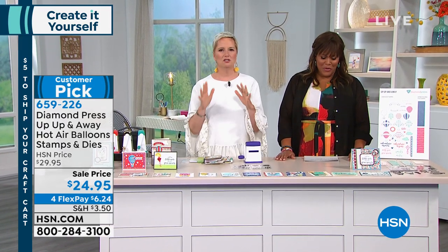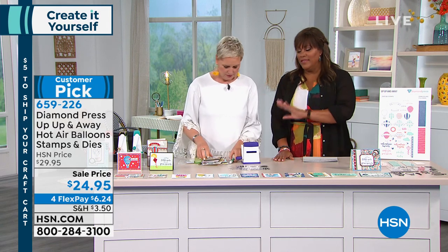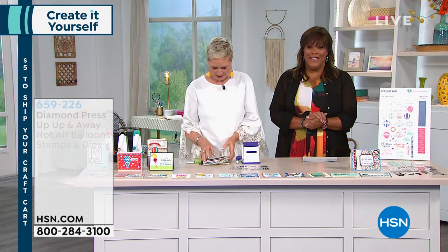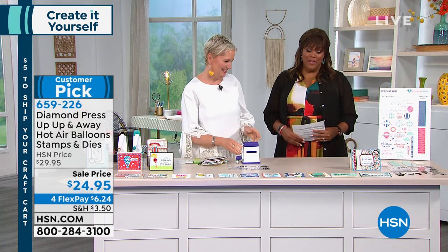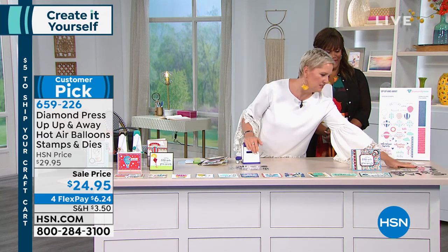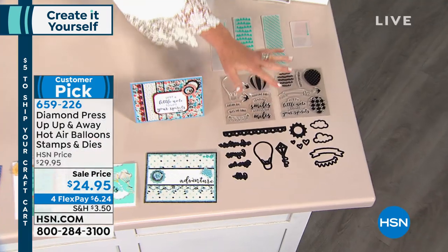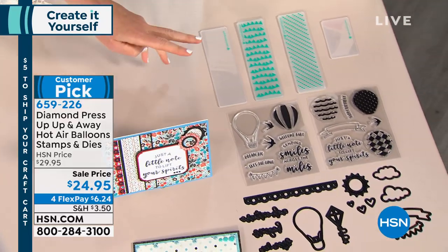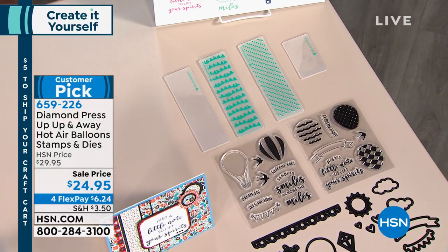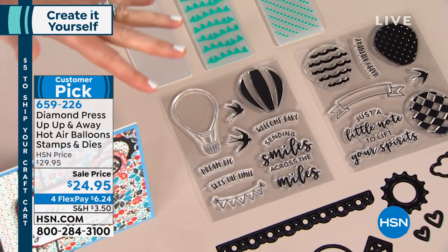Let's talk about the Up Up and Away set from Diamond Press. It's perfect for any holiday — Christmas, fall, spring, summer, baby shower, kids' birthday, thinking of you — so many great things. There are only 249 left. When Beth was on with her last Diamond Press it sold out — this is a huge customer pick. You're getting two sets of stamps, all these gorgeous coordinating dies, phrases, borders, big dies, small dies, and two large embossing folders. All of this for $24.95.